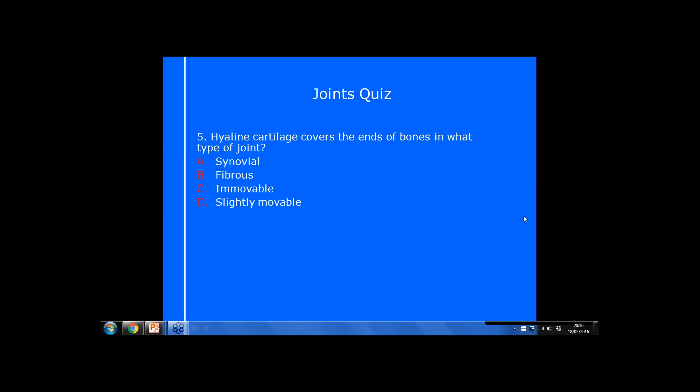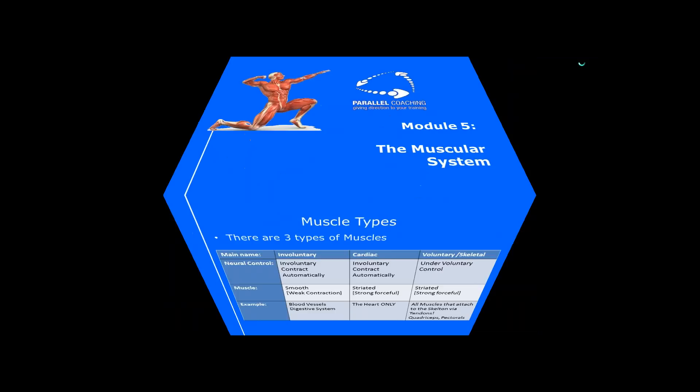Module 5 — let's look at muscle types and the muscular system. There are three different types of muscles in our body. Involuntary muscles are the only smooth muscles in our body, because they have a really weak contraction — they gradually flow with a sequential, undulating kind of contraction rather than a big strong forceful one. You can imagine this wouldn't be useful for skeletal muscles like biceps or quads.